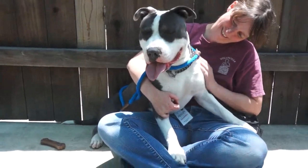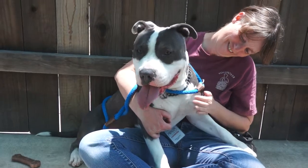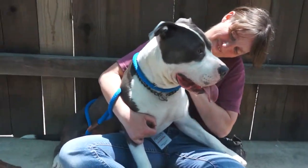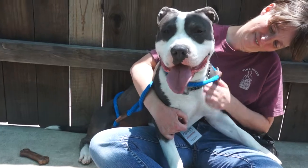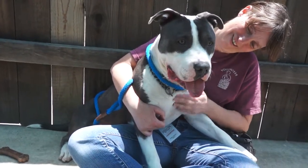Clay is an absolutely gorgeous hunk of a dog. He's listed as two years old but we actually think he might be a little bit closer to one year old based on his beautiful shiny white teeth. He is an American Pit Bull Terrier and Staffordshire Bull Terrier mix, a little bit of a low rider weighing 52 pounds.